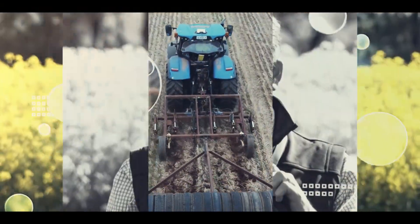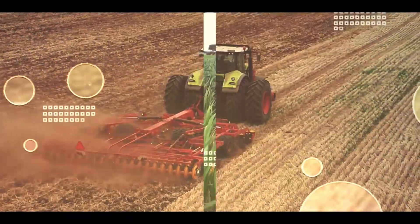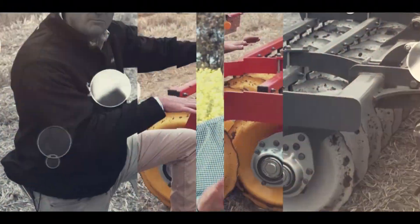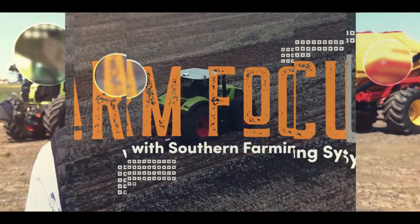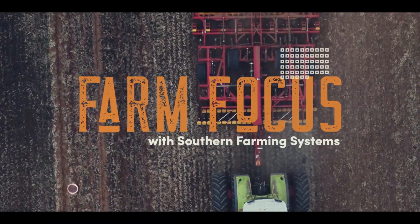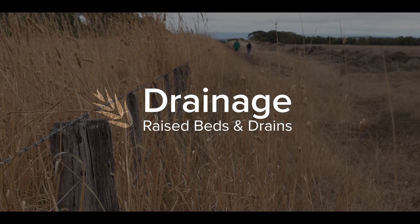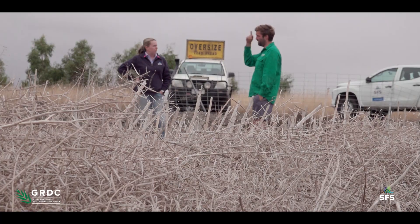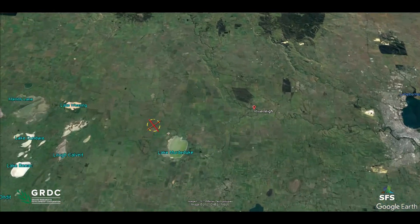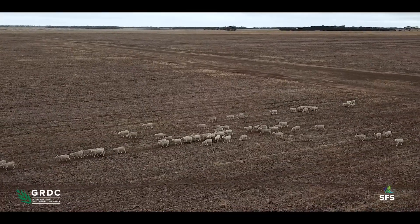Thank you for joining us. Today I'm catching up with Lockie Morrison on his farm in Inverleigh, where we're going to take a look at some of the drainage solutions he's implemented. Lockie runs a mixed enterprise farming operation of both cropping and sheep on 1800 hectares.